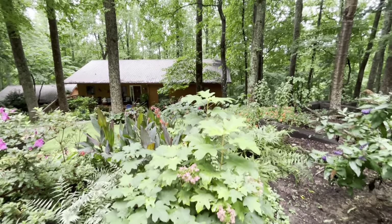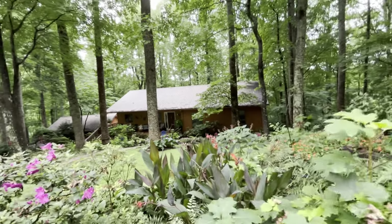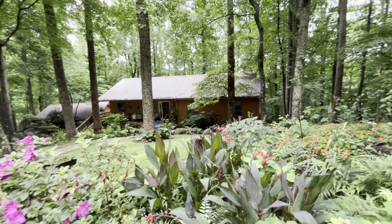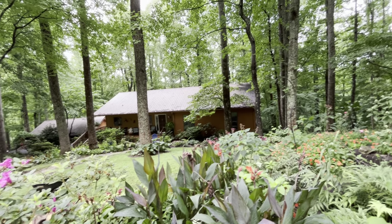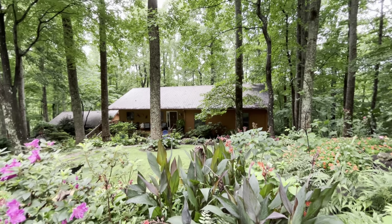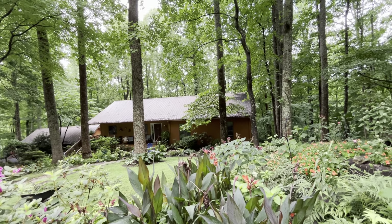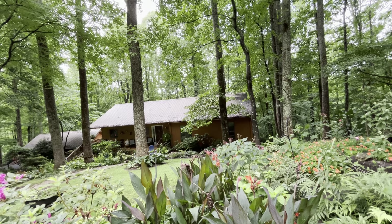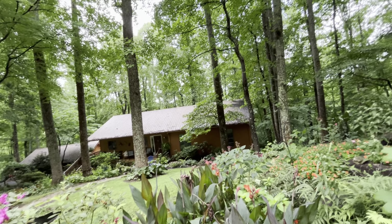Oak leaf hydrangea, and the cannas are doing great as well. A lot of them have already bloomed and gone to seed. I want a whole stand of them in here. I did grow some from seed in the house and then planted them out here in the spring about three years ago.